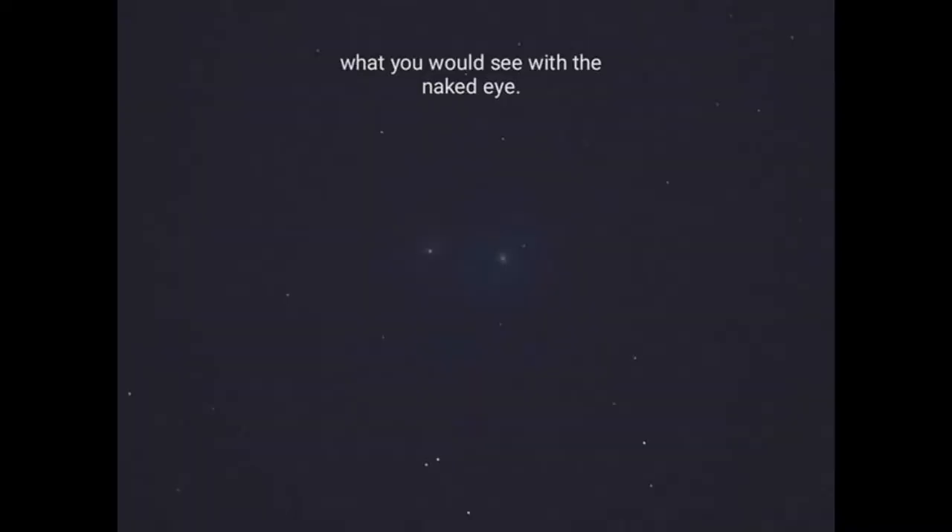Right now you're going to see the picture I took of M51 — it's a single image, a single 20-second exposure at ISO 1600. And then I'm going to show you the finished product after it's been processed in Photoshop.